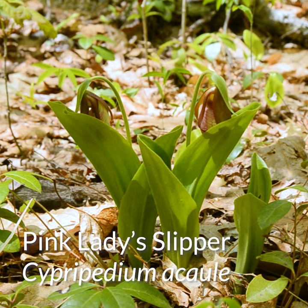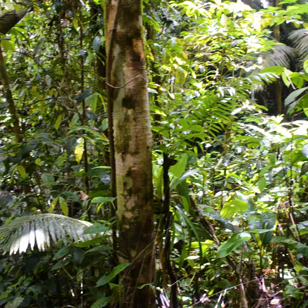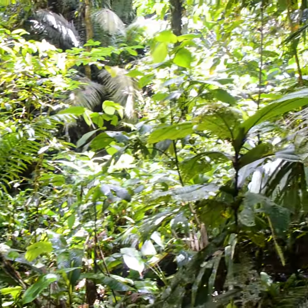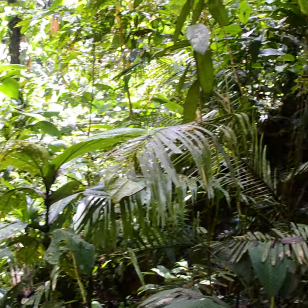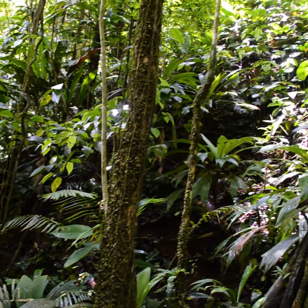The family is globally distributed, including a handful of species native to temperate North America, where they grow as terrestrial plants with their roots in the soil. However, the center of diversity for orchids is actually in the tropics, where they grow primarily as epiphytes, meaning plants that grow on other plants.